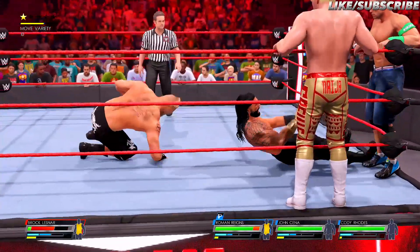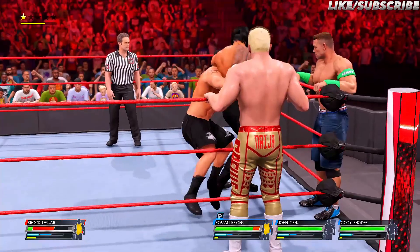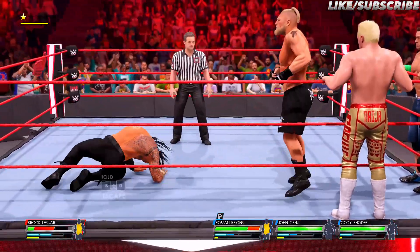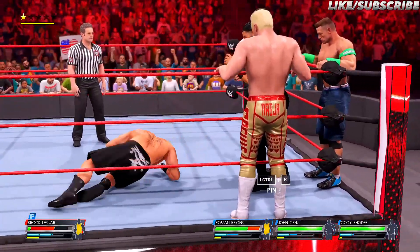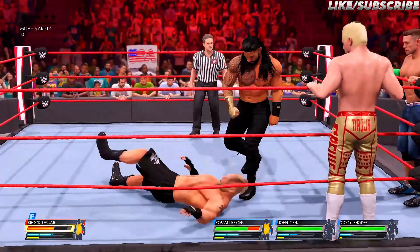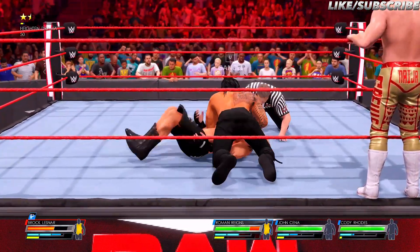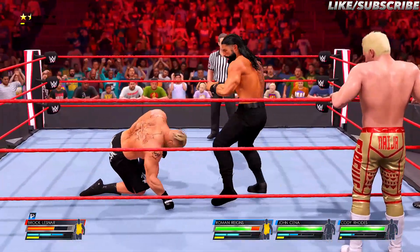Dishing out a suplex. This is gonna be a stiff backdrop suplex. And closed off by the Big Dog. Boom, what a hit! He thinks he has it! A defiant kick out after one — he's still got life in this matchup!